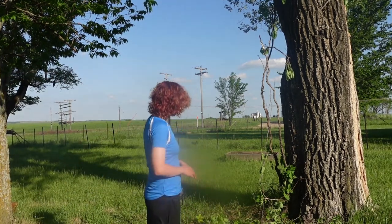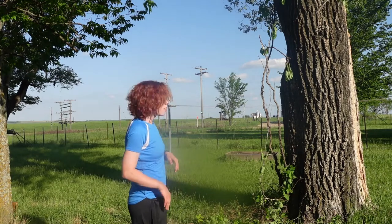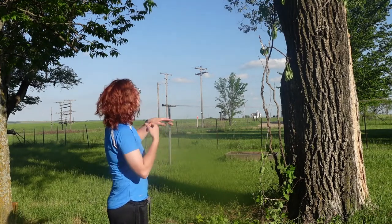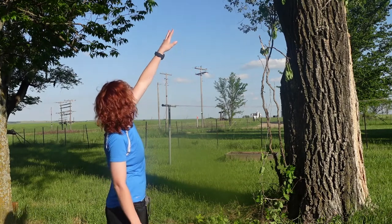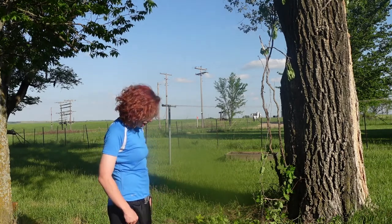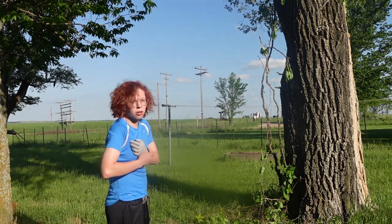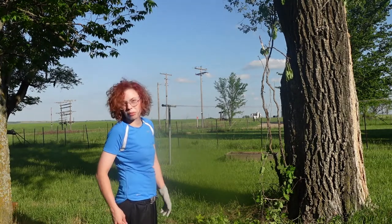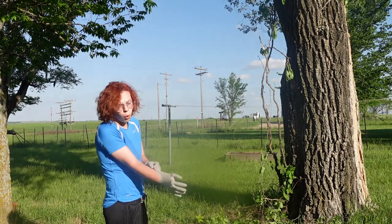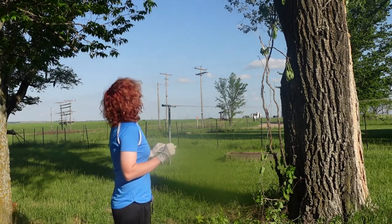Good evening guys, this evening we are going to attempt to pull the rest of this poison ivy down. This morning I started ripping it away from the tree to get it out. I'm going to pull the rest of it off that I can and put it in this trash bag. I am the only one in the house that isn't allergic to poison ivy, but I am still going to wear gloves and cover my legs so I don't track it anywhere in the house. All of this will come off and immediately go in the washing machine so none of the oil gets anywhere and nobody else can get it. Let's pull this down.